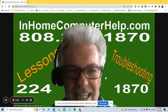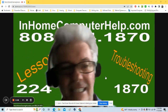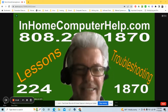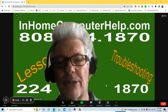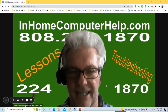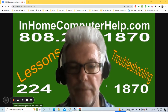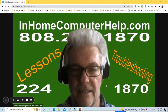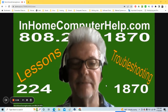Hello, hi everyone, I'm Rick Kirkham of inhomecomputerhelp.com. I want to tell you about a computer virus that was not a computer virus. It was actually a form of malware — a very common item to have on your computer.